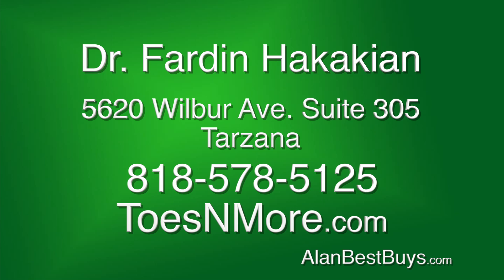5620 Wilbur Avenue, Suite 305, Tarzana. 818-578-5125.